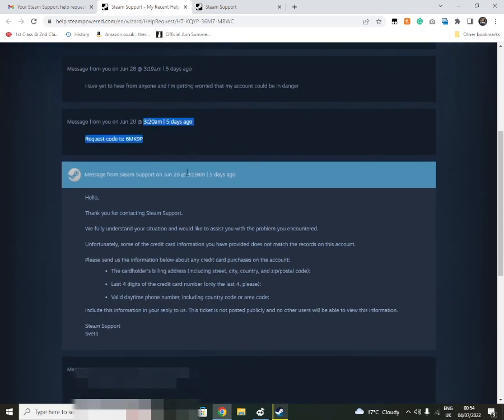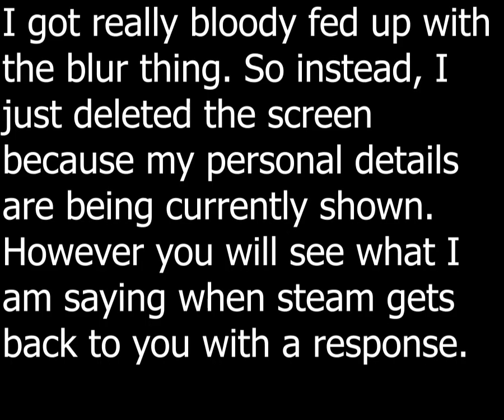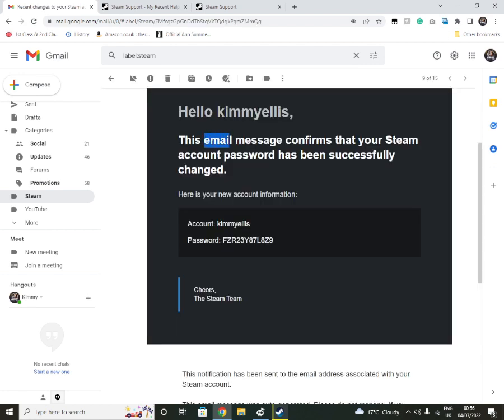It says here: 'Thank you for contacting Steam. Unfortunately some of the credit card information you provided does not match the records on this account,' because I had said I haven't bought anything on Steam for a while, but I would try to find a receipt. They'll ask for your card address, the last four digits of your card, and your valid daytime phone number. I'm not going to show that here obviously. Then it says: 'Thank you for providing this information — this will help us determine that you own the account. It appears the account was compromised.' They give you some details on how to protect your Steam account, and then confirm your Steam account email has been successfully changed, and they send you a temporary password.